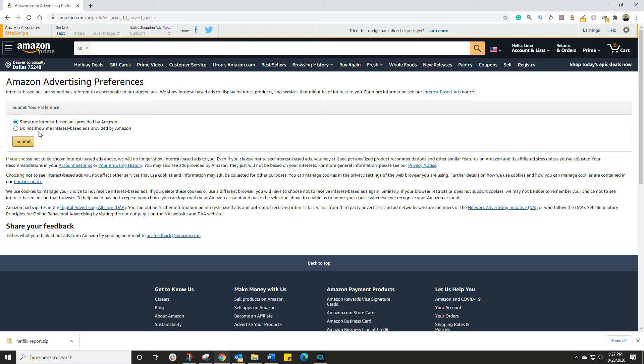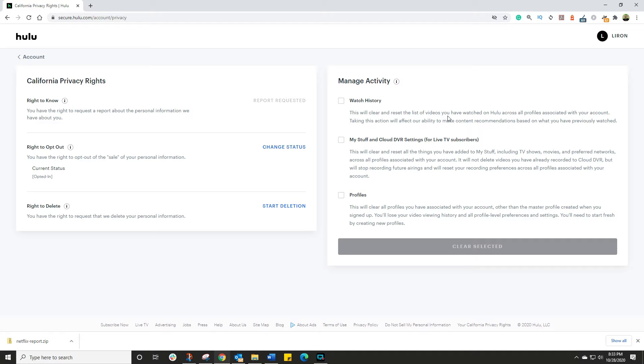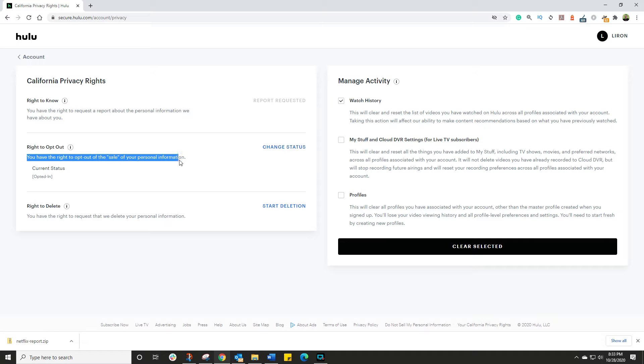When you click on Advertising Preferences, you have the option to opt out of interest-based ads. Click on 'Do not show me interest-based ads provided by Amazon' and then click Submit. For Hulu users, log into your hulu.com account and click on California Privacy Rights. Here you have the option to opt out of watch history. Note that taking this action will affect their ability to make content recommendations based on what you previously watched. California Privacy Rights also gives you the right to know what information they've gathered on you — simply follow that process.